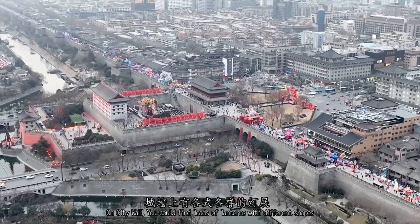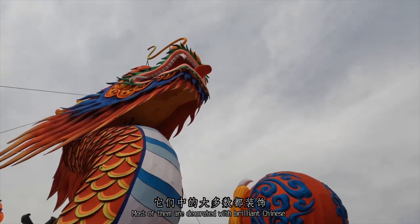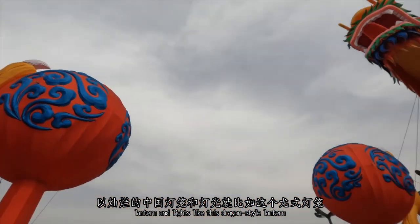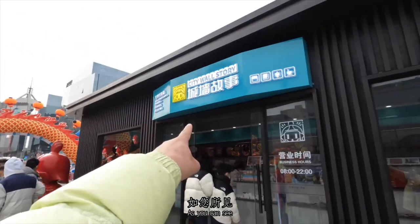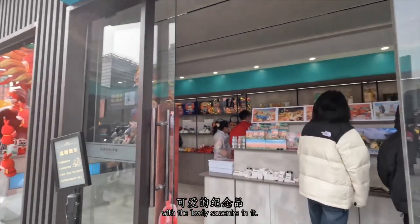On the city wall, you could find loads of lanterns with different shapes. Most of them are decorated with brilliant Chinese lanterns and lights, like this dragon-style lantern. As you can see, the city wall souvenir shop can help you remember your story in Xi'an, with lovely souvenirs.